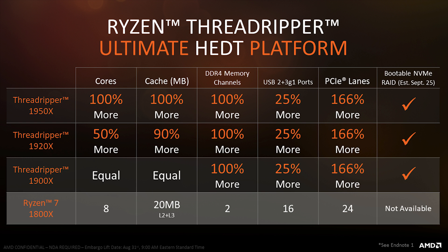If you are a professional content creator or professional developer, then you should definitely be on the high-end platform — which is, again, the 1950X.